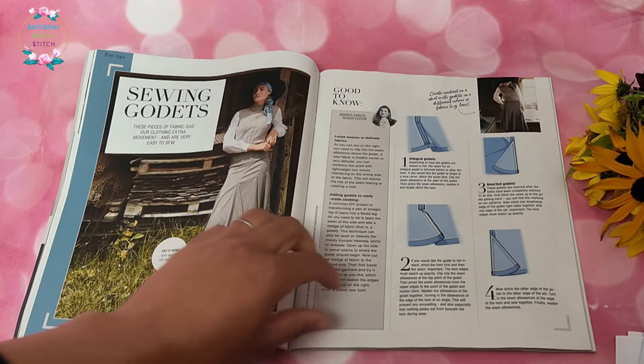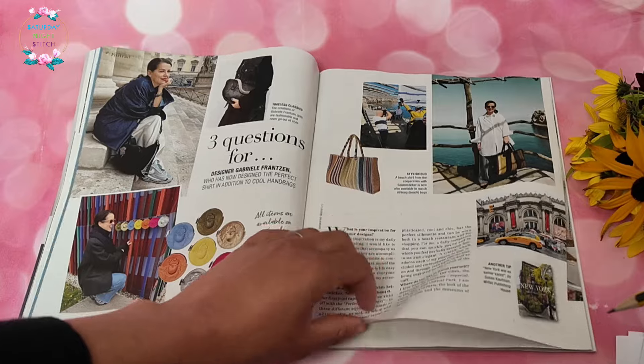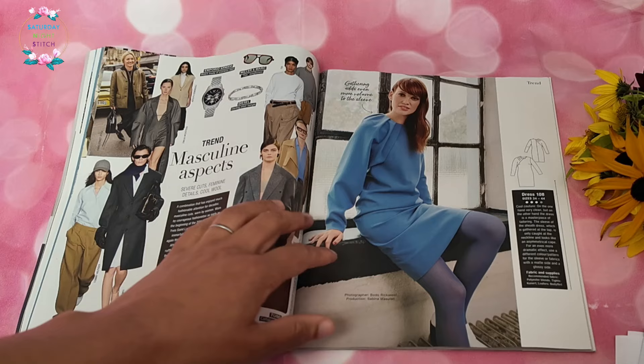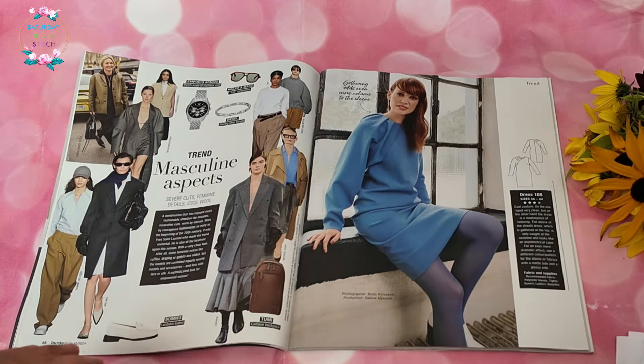There's another photo showing how those godets work, and yes, I quite like that skirt. It has a lot of potential and I can see it being popular to wear in autumn, particularly with a turtleneck.